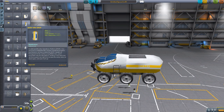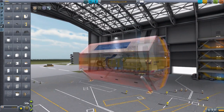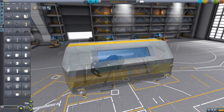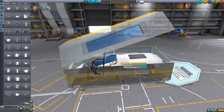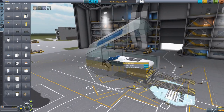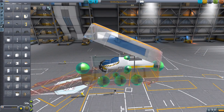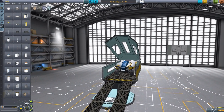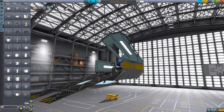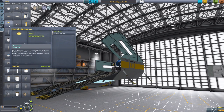Then we have the drop pod. It is a giant drop pod designed to hold the Mark IV rover inside of it. You can open it up and a nice little ramp comes out. It also has its own landing legs, and of course, what would a drop pod be without a parachute?